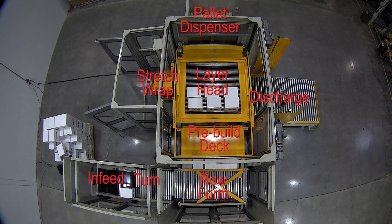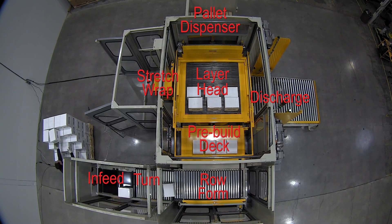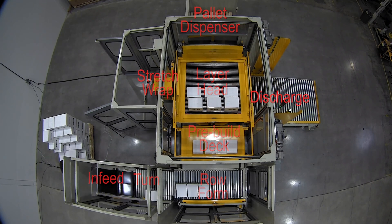The concurrent stretch wrapper allows us to bring two traditionally separate systems together — the palletizer and the stretch wrapper — and with that we're able to offer the most compact palletizing solution in the industry.